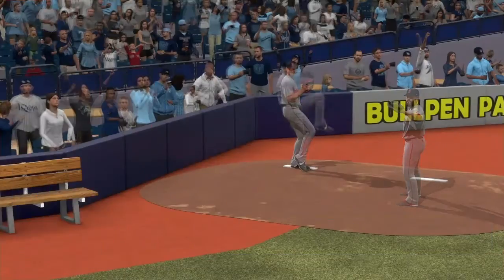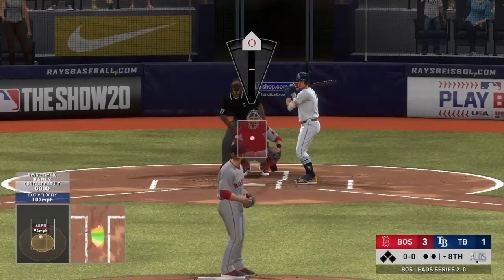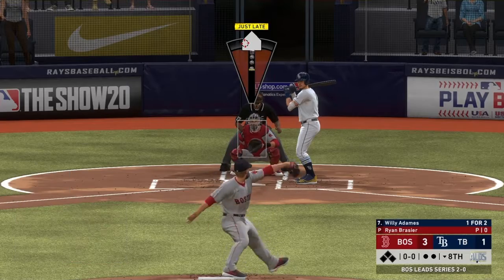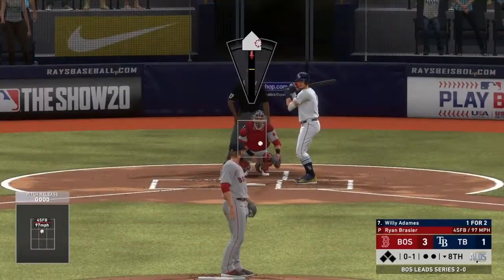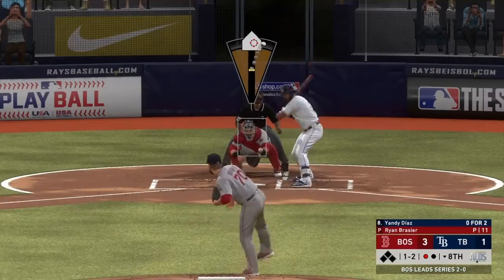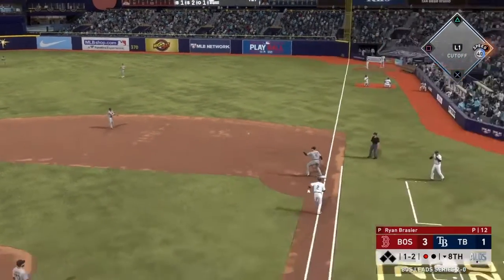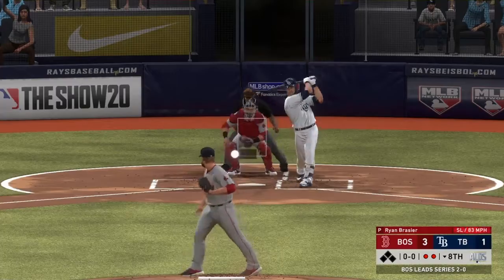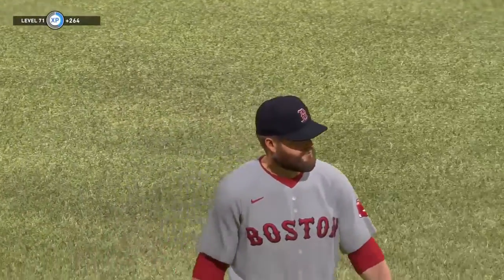It seems like the Rays built their lineup very weird — a couple lefties in a row, then a couple righties. I probably should have brought the righty in before the inning started, but better late than never. Got him swinging and missing. That one rolls over to second base for the out. Ryan Brazier paints a beautiful spot — Zunino whiffs. That'll end the eighth.